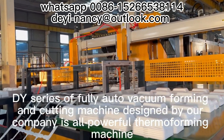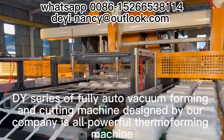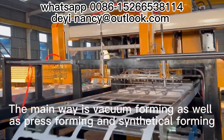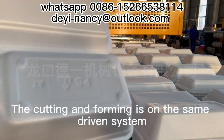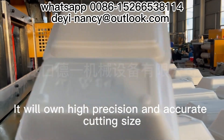The die series of fully auto vacuum forming and cutting machine designed by our company is an all-powerful thermoforming machine. The main forming methods are vacuum forming, press forming and synthetical forming. The cutting and forming is on the same driven system, ensuring high precision and accurate cutting size.